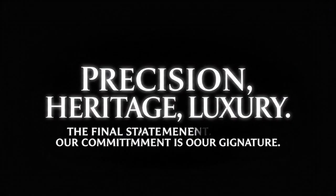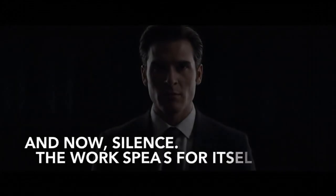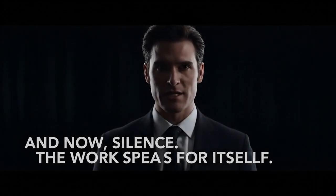The final statement: our commitment is our signature. The final word is quality. The work speaks for itself.